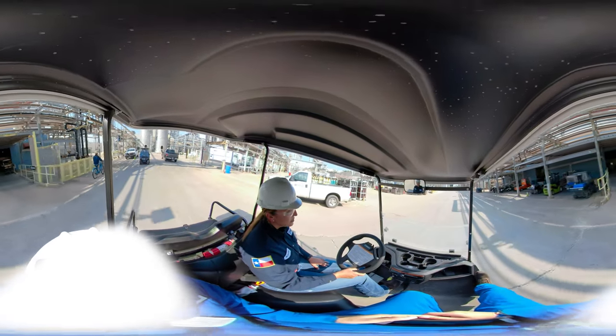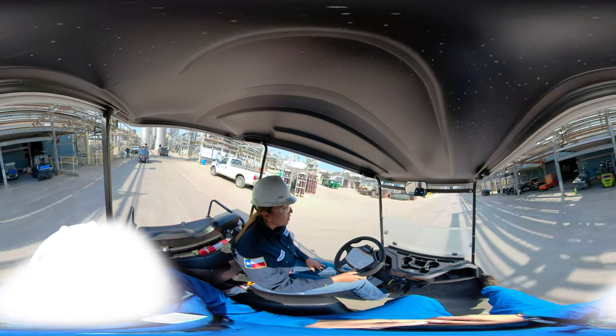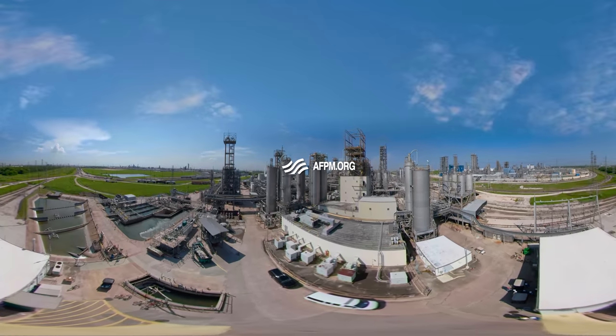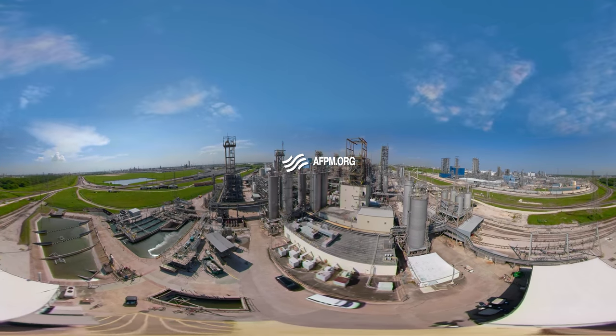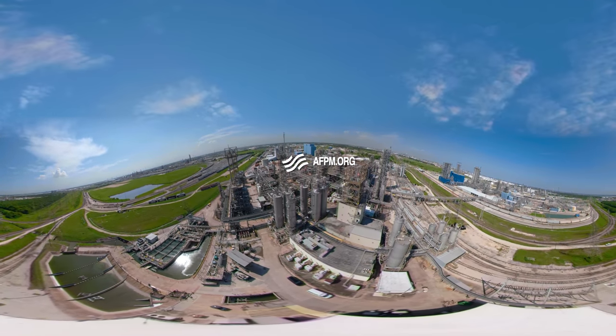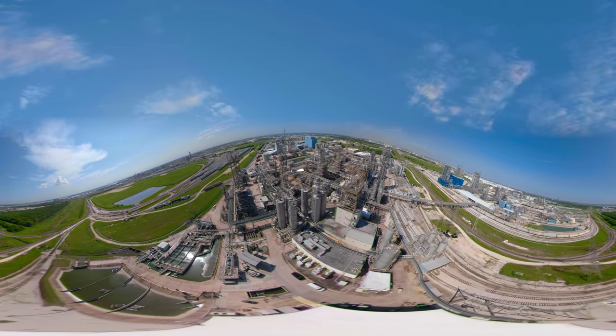Thanks for tagging along on this tour with me today, guys. We all enjoyed showing you exactly what the petrochemical industry has to offer. If you have any more questions, please visit AFPM.org to learn more about petrochemicals and the people who make them possible. We'll see you next time.